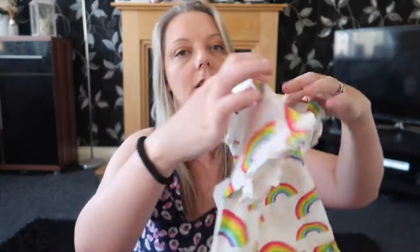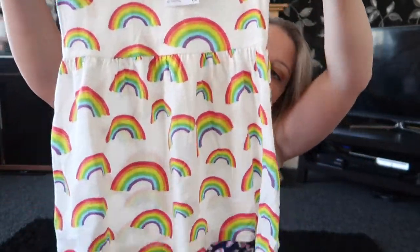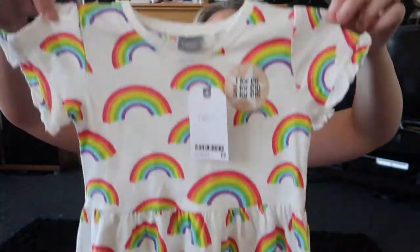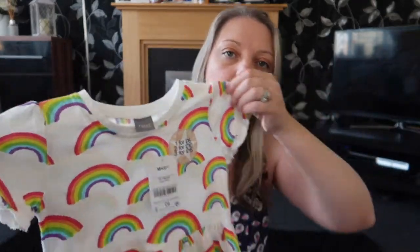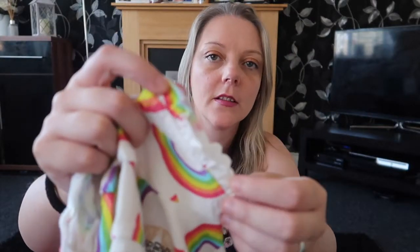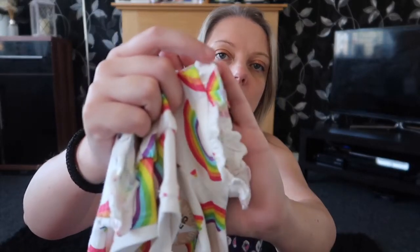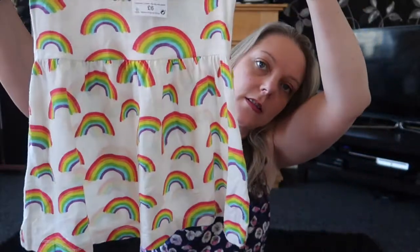I then got a dress for Ellie. It's a rainbow dress — just one of those tunic style ones. It's part of a two for £10 deal, I'll show you the other one in a sec. I just thought it was quite nice with the rainbows on, and then it's got like frilly sleeves. I got that in 12 to 18 months.